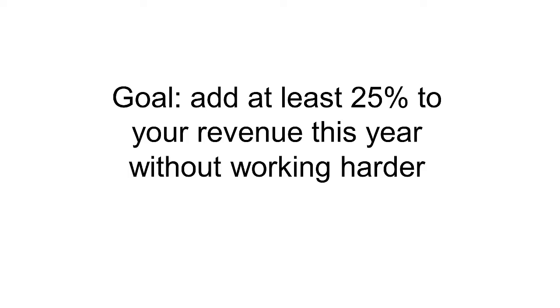How do I know this? Because I've witnessed it so many times with our clients over the years, and I did it myself many times over. So let's look at what the three simple steps are to add an extra 25% to your income without doing more work. If the goal is to add at least 25% to your revenue this year without working harder, what are the three simple steps?